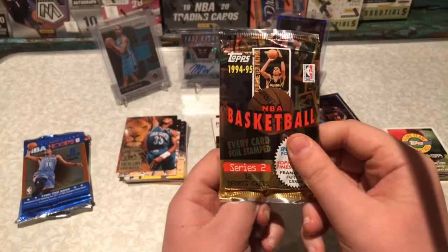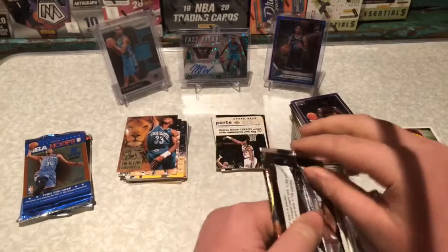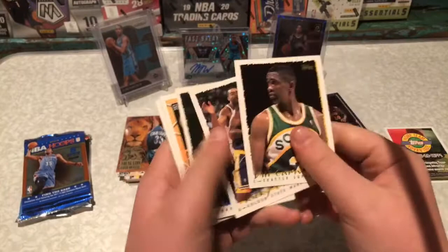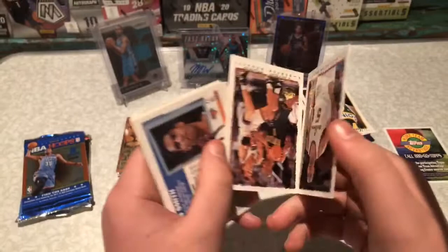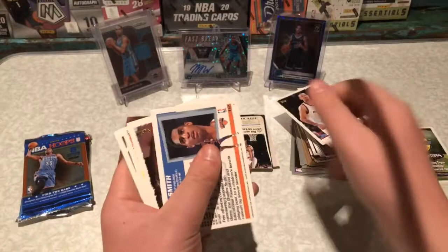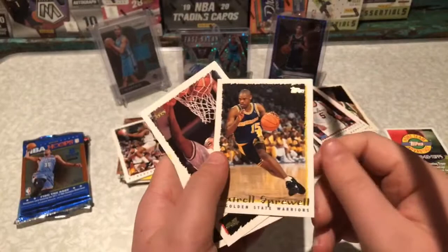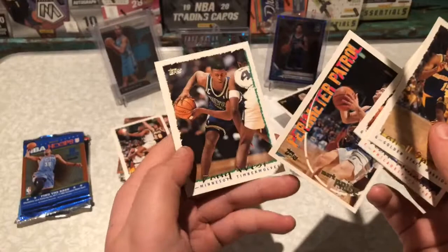Here we go for 94-95 Topps. I really don't know anything about any of these cards. It's fun opening any packs to be honest. If you guys haven't already, I just dropped a group break and there's only like three or four spots left. If we can get that break full and all paid up — maybe by 7:30 or 8 tonight — we'll be able to do it tonight. If not, hopefully tomorrow night. Got a Nuggets card. Seems like you don't get much out of these, just mostly a bunch of base. Perimeter Patrol — Mark Price insert.